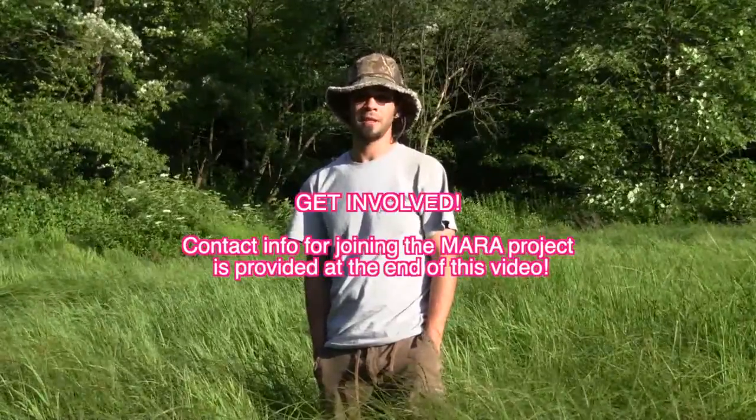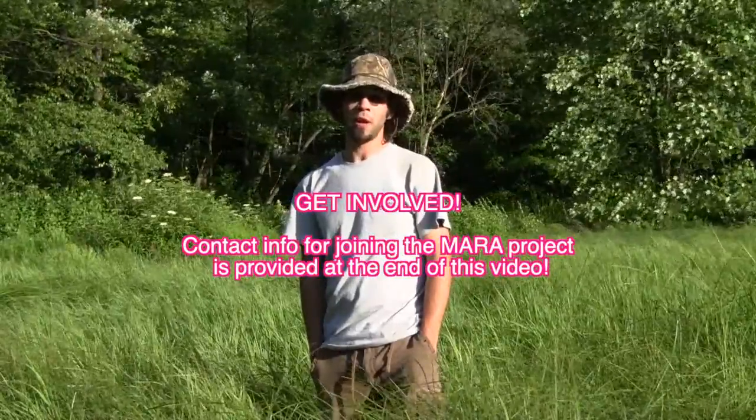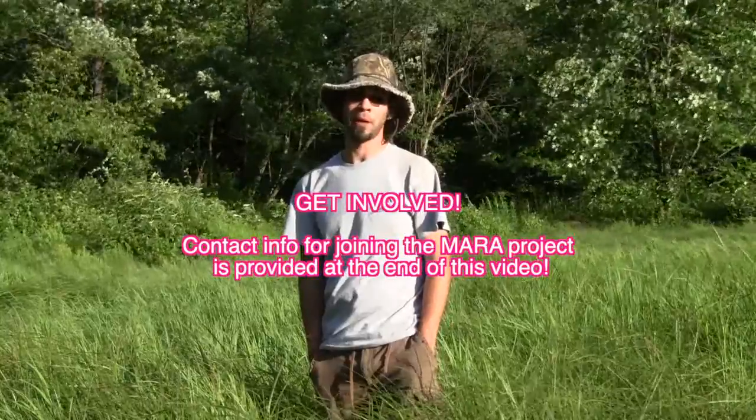Currently, the state of Maryland is looking for people to volunteer their time to herp. The Maryland Amphibian Reptile Atlas Project, or MARA for short, is an ongoing survey of Maryland's reptiles and amphibians. The project is ongoing until 2014, so be sure to get involved — contact your local county coordinator or look them up online so you can volunteer your time to help better preserve and protect Maryland's herptofauna.